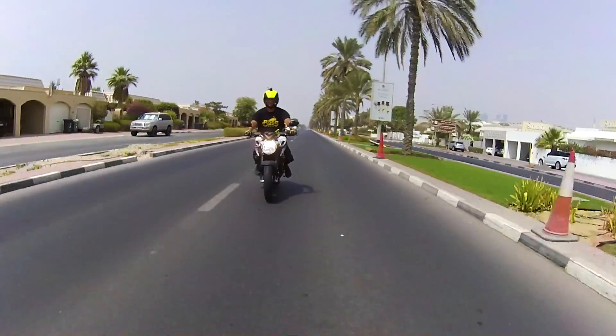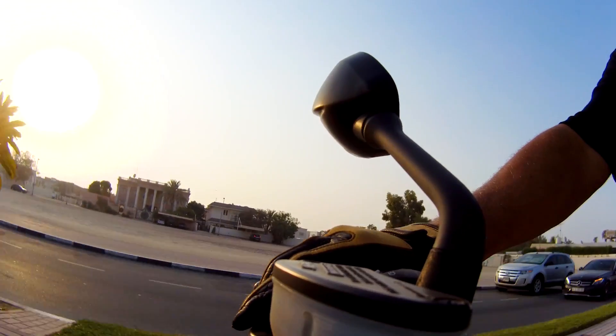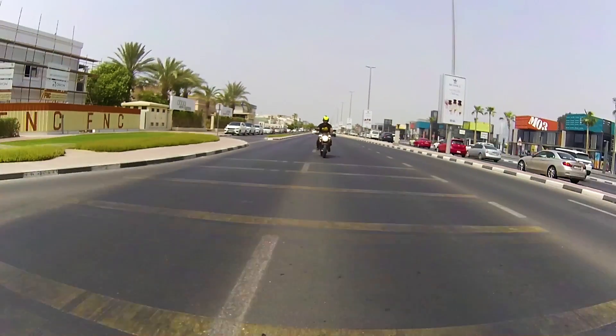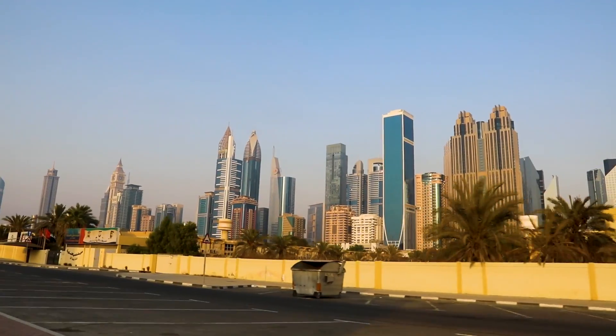MV Agusta is a motorcycle brand rarely seen and even more rarely owned. Having enjoyed a wonderful reputation through huge racing success, it fell into changing fortunes with ownership passing over a number of times. At one point, it was even owned by Harley Davidson.